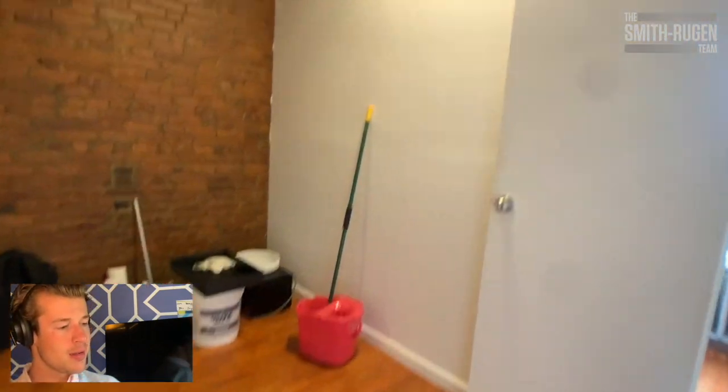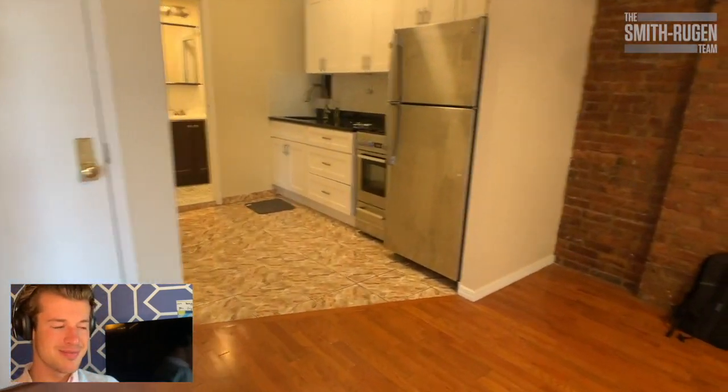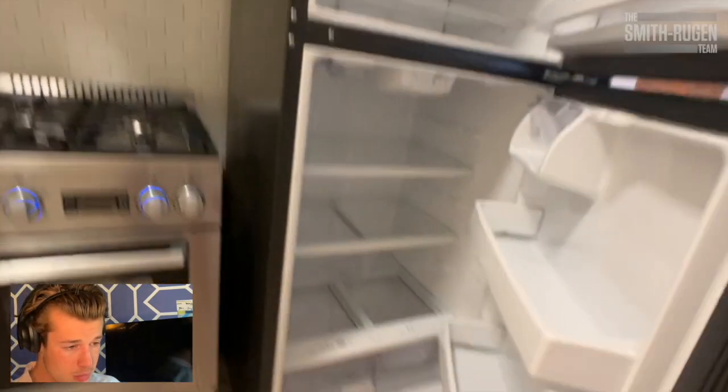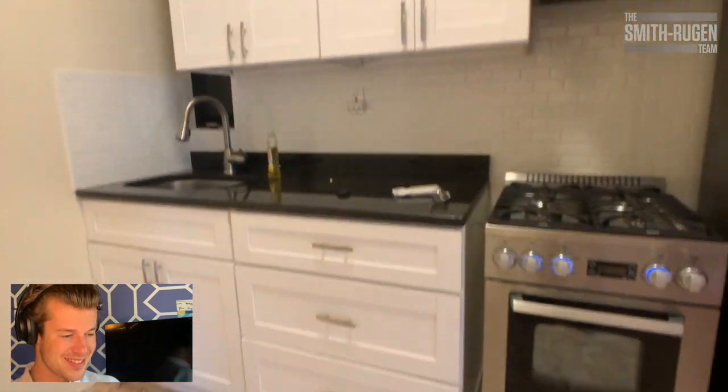Back in the living area. Visualize that. Check out the exposed brick. Love exposed brick. Going into the kitchen — fridge, beautiful. Nice stove. A lot of cabinets. Put your spices up there. Awesome.